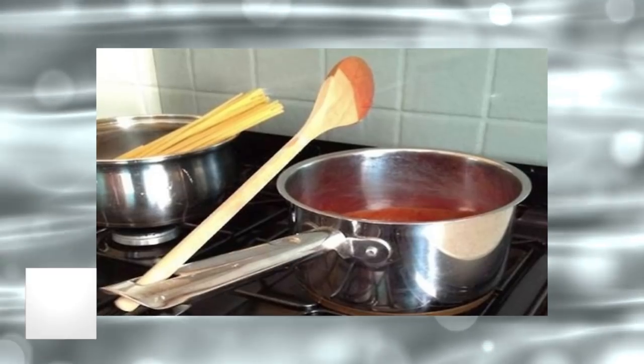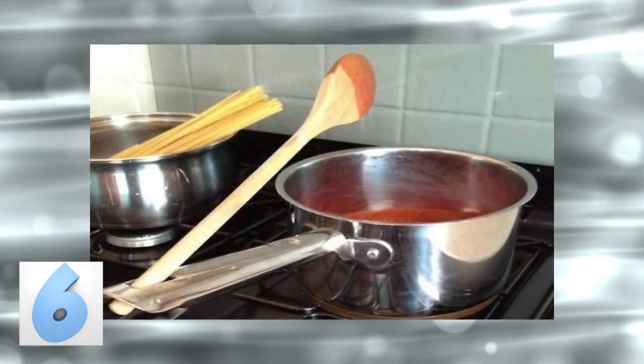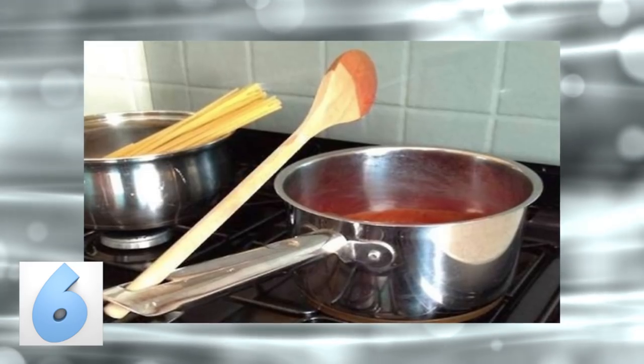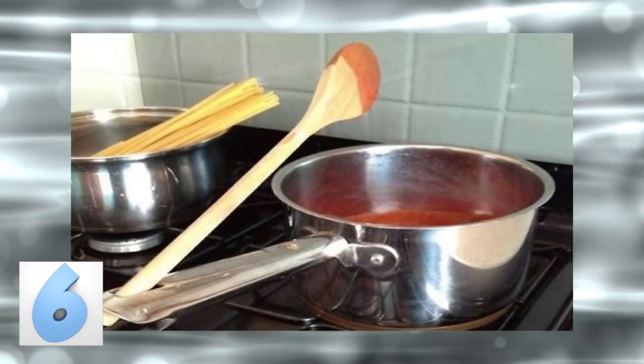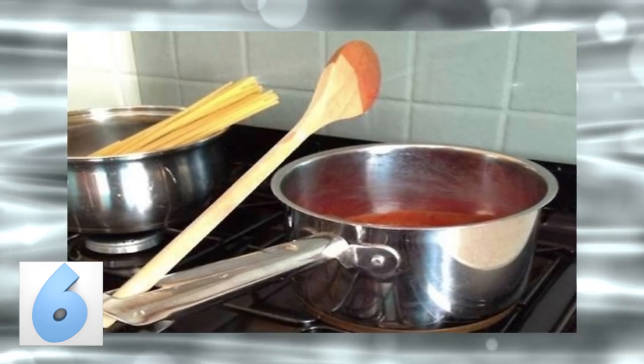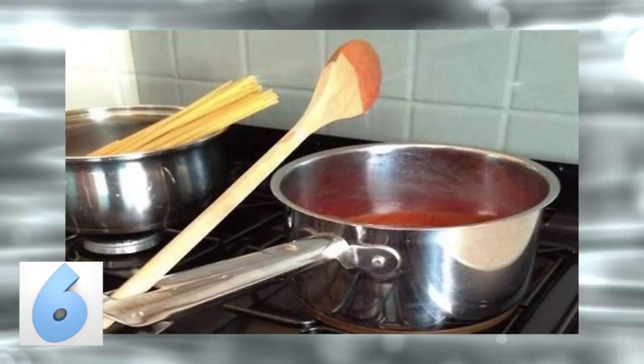Number 6: That Strange Hole in Your Pot. Believe it or not, it was not put there so you could hang the pot from a rack. It was put there to hold your cooking utensil instead of having to purchase a separate spoon rest. No longer do you have to break off a paper towel just to keep your countertops clean — just use the hole at the end of the handle.